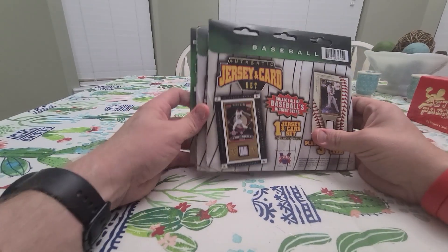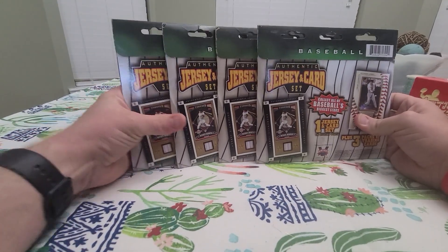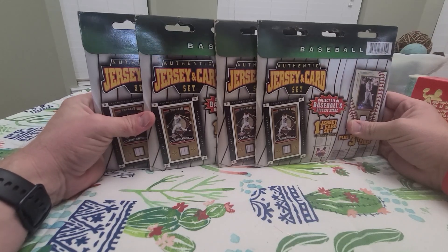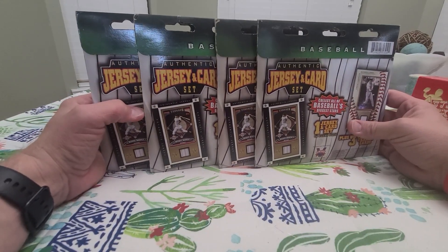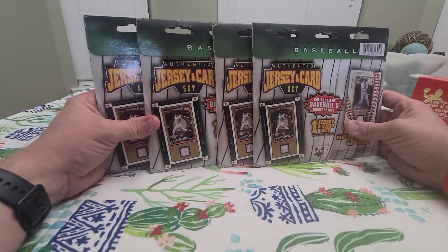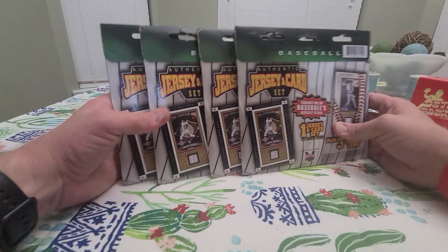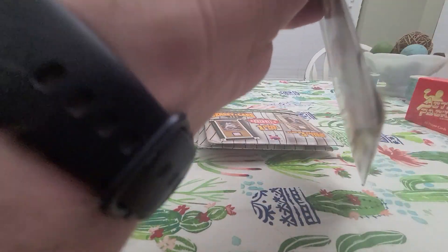What's up guys, BNB Sports Cards and Collectibles here. I'm going to do four more of these jersey card sets — they come with three packs. I opened some more off camera because I wasn't in the mood to do a video, but got a couple more Barry Bonds, a Pudge Rodriguez, and a few others. Anyway, I'm going to open four more on camera. We did get a couple pretty cool packs in the last couple, so maybe we'll get one of those in here. Here we go — four more of them. These are pretty neat; I'm going to run out soon and I'll be sad.